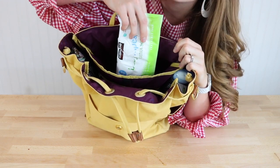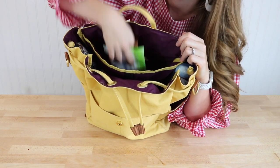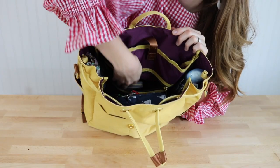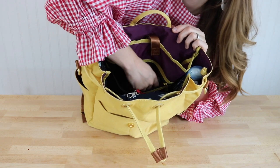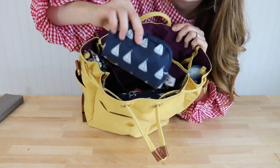If you're wondering where the wipes are — I keep them outside of the change clutch. I wouldn't do that if we were traveling, but because I reach for them so often, I don't want to have to unzip the pouch. So I just keep them thrown in the back.